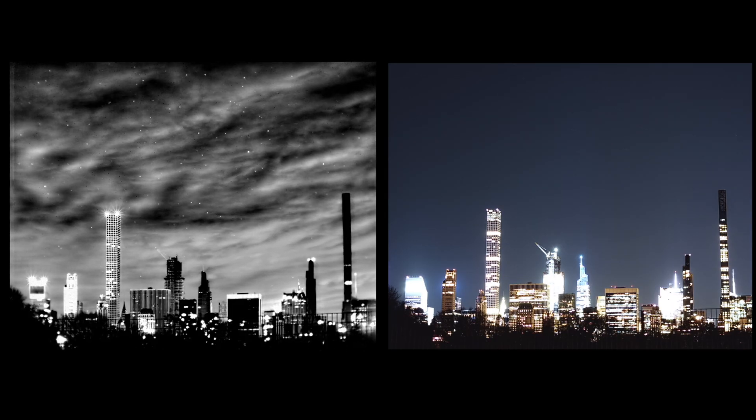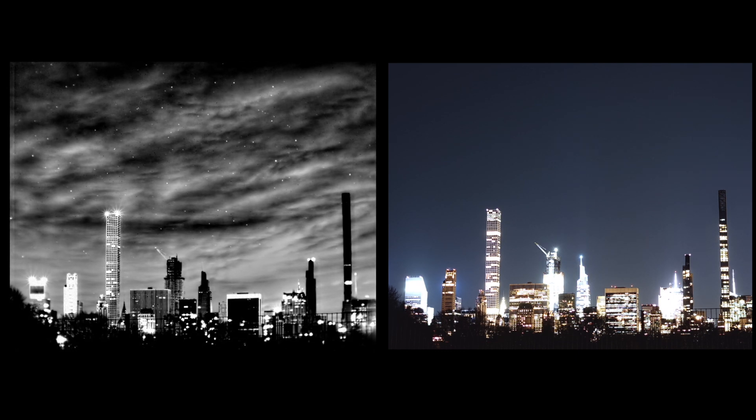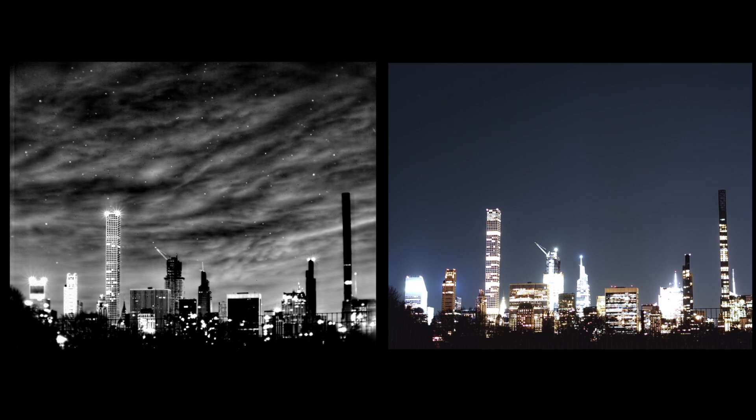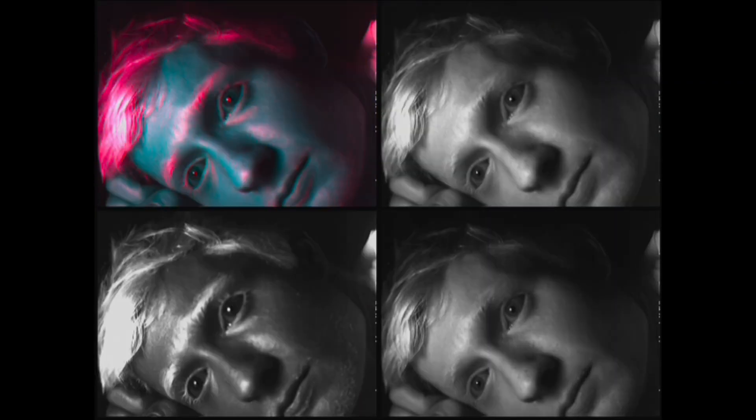It is 1:30 in the morning and you wouldn't know it from the perfectly clear sky, but there is an insane light display going on above my head right now, and today I'm going to show you it. I'm going to be showcasing some spectacular images of airglow over New York City that I captured with a very special type of infrared camera. This video will give an overview of the hardware I used, some of the image processing, and some other projects I've done with this camera.